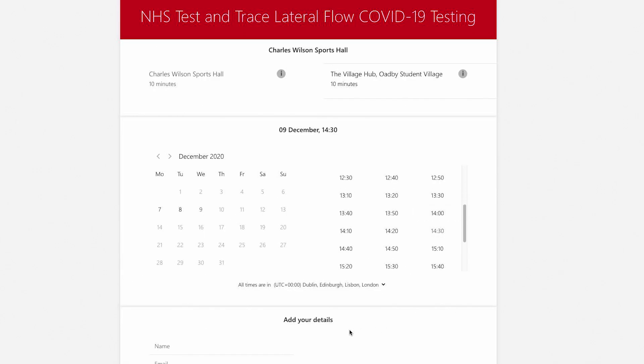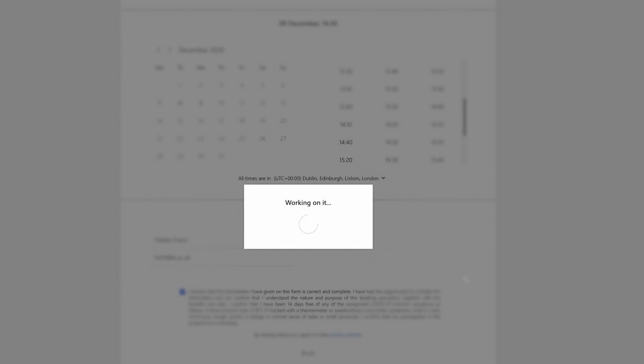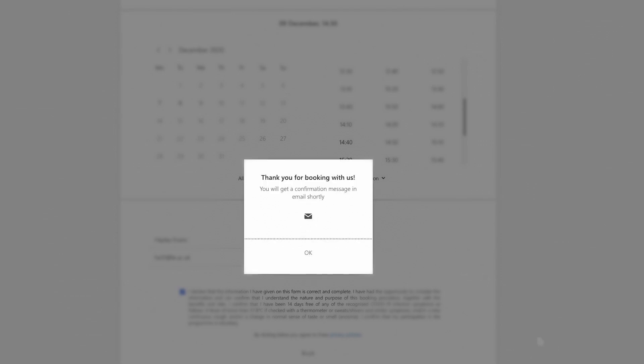Select your location, date, and time. Complete your name and student email address and click book. You will receive an email confirming your booking. Now that we're all booked, let's go and do the test.